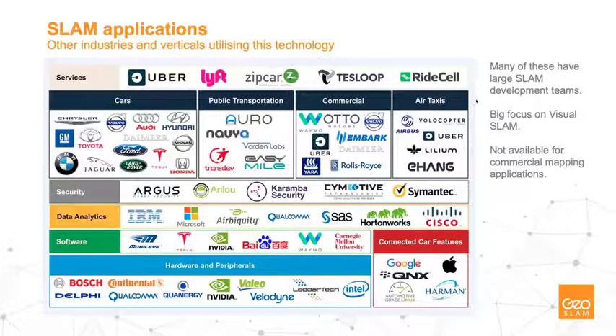SLAM applications extend far beyond what we're discussing today. Most notably, you'll find it in autonomous vehicles — Uber, Waymo (a Google subsidiary), Ford, Chrysler, General Motors, and Uber working with Volvo — all harnessing Visual SLAM with large development teams. These players in terms of resource and development are way beyond where we are in workflow and process, and we look to take learnings from them to improve our technology. On top of that, SLAM and LiDAR sensors are used in security, data analytics, software, hardware and peripherals, and connected car features.